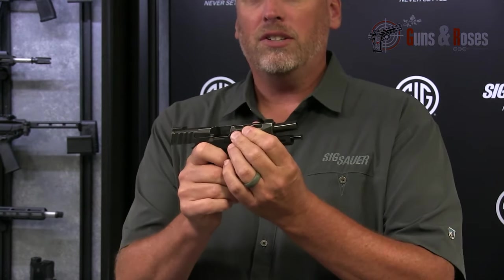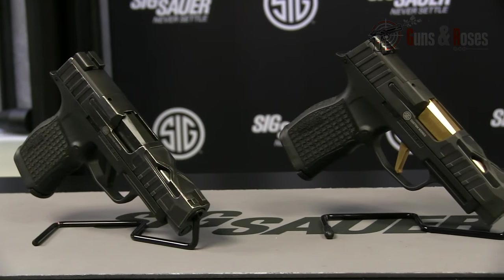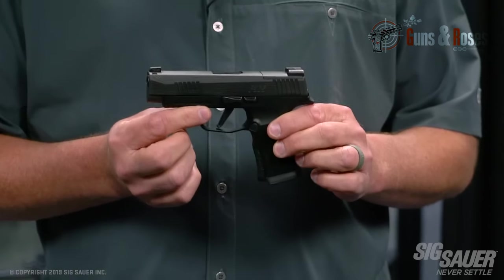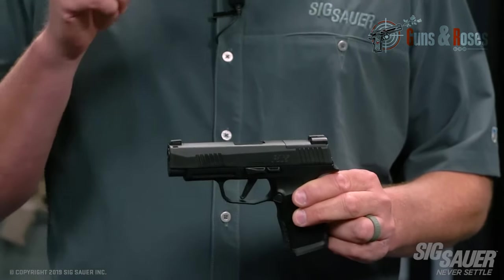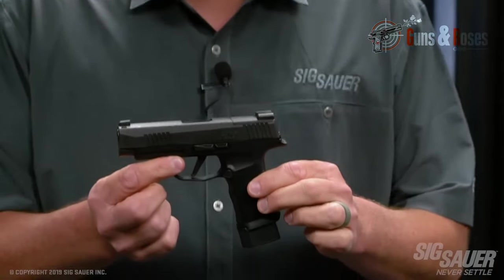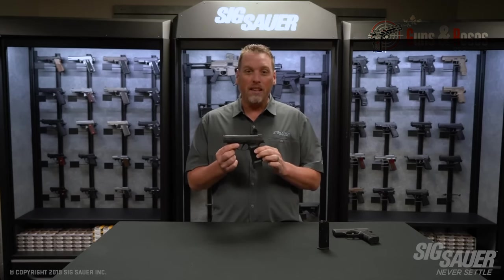With standard optics available on the XL, the longer slide gives the bullet enough energy so that the shot catches any target off-guard. It sells for anything around $500 and above, and it's worth the value this amazing pistol brings. It's got an upgraded flat trigger, and the pull is smooth and crisp, making shooting enjoyable.